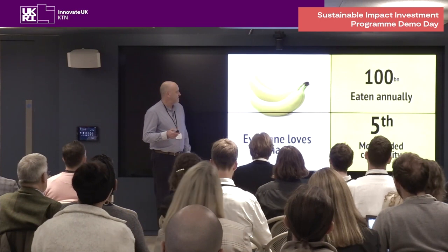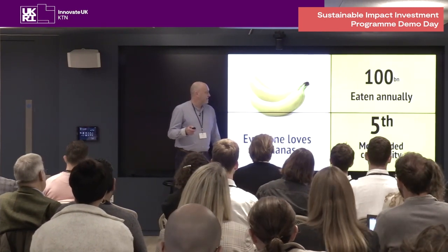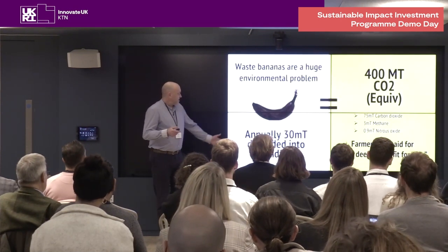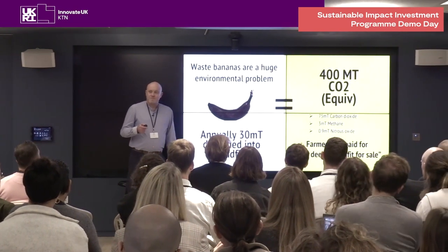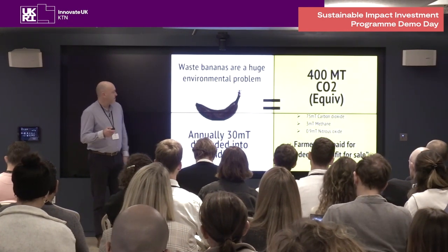The world loves bananas. There's 120 million tonnes of bananas grown annually each year. The problem is a lot of them get thrown away. There's 30 million tonnes going to landfill and this causes environmental problems, and it also means that there's a large proportion of bananas grown that farmers are not paid for because they're unfit for sale.